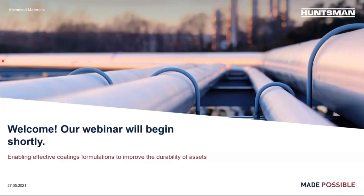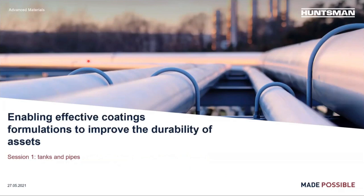Very good afternoon, welcome, and thank you for joining us for today's free webinar, Enabling Effective Coatings Formulations to Improve the Durability of Assets, presented by Hansmann Advanced Materials. This webinar constitutes the first out of three series and is dedicated to tanks and pipes applications. I'm Sara Fernandez, European Operational Marketing Manager for the Coatings and Construction Industries, and it will be my pleasure to guide you through this live event today.